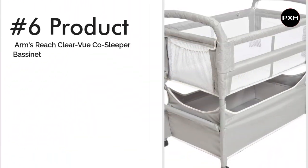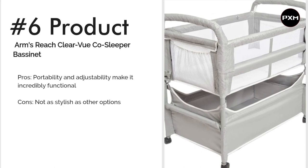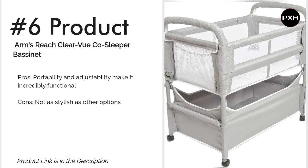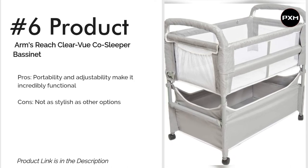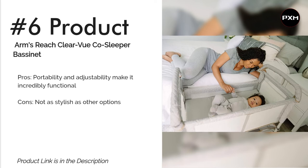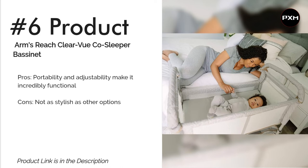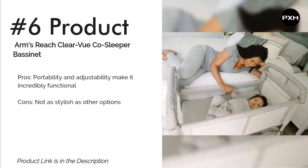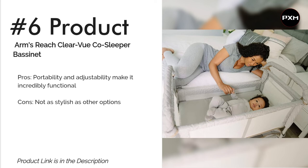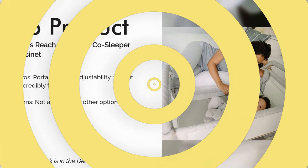Number 6: Arms Reach Clear Vue Co-Sleeper Bassinet. At first glance, this bassinet might look like something straight out of a hospital nursery, but what it lacks in style it makes up for in functionality. It's incredibly easy to adjust and move on wheels. Leg extensions adjust to different bed heights, and it comes with a big storage basket underneath. Use it with all four sides up as a freestanding bassinet, or scoot it right up to the side of your own bed, drop the side, and use it as a bedside sleeper — great for breastfeeding moms. Built-in wheels make it easy to move, but at 26 pounds don't expect to lug it around often. That said, it folds up compactly, so moving or packing it for travel is possible with relative ease.